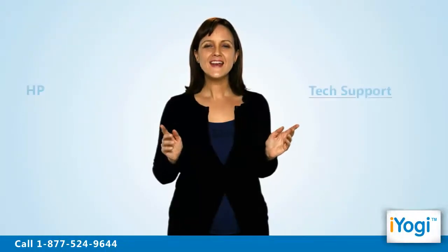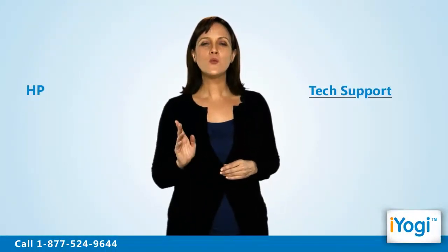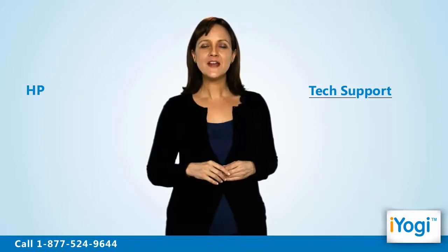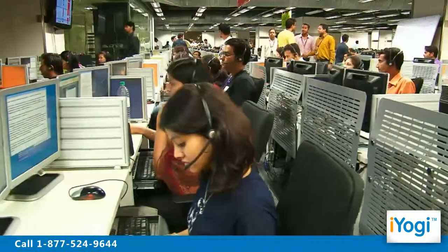Call us now. Tech support to resolve problems with HP printer on a Windows 7 base computer is now simple, fast and easy. Just breathe and relax while our tech experts solve your problems remotely via the internet. Good Karma.